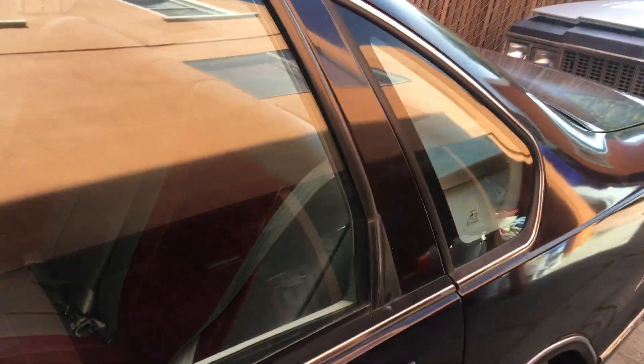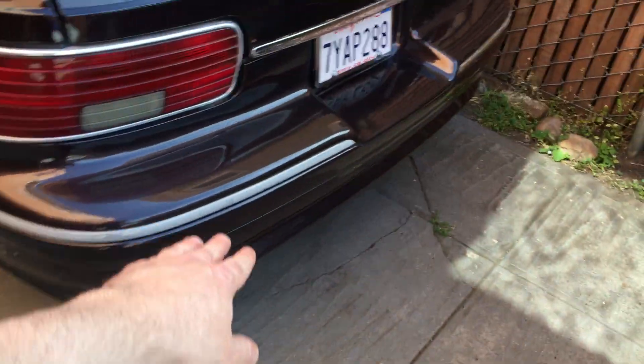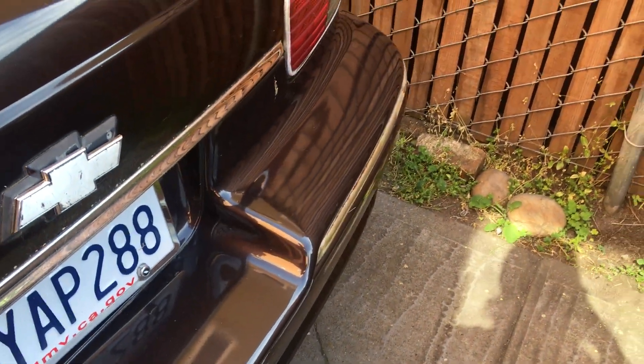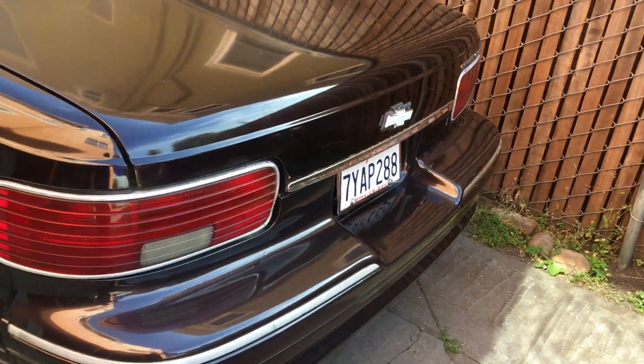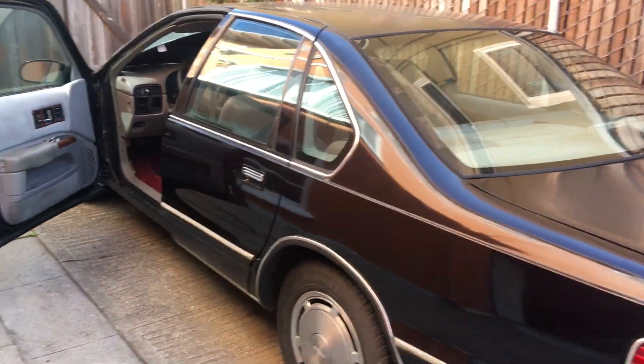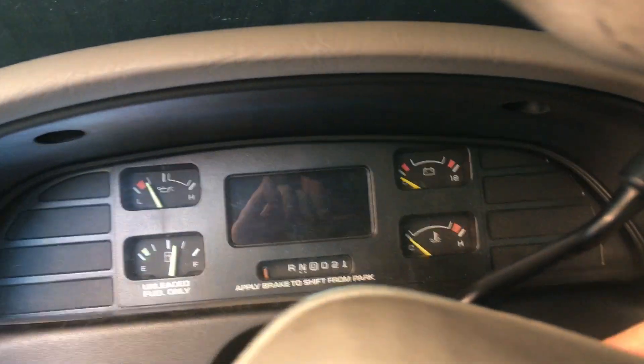Right now I gotta get the title on it. It does have a salvage title because it got rear-ended, so this bumper is new, and I think they did something with the trunk lid — that's what the paperwork said. It's gonna be a salvage title, but it doesn't really matter. They just bought it back from insurance. It's got 170,000 miles on it.